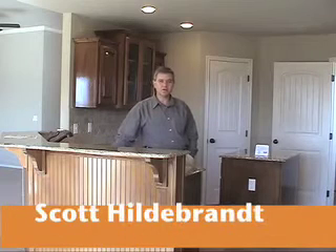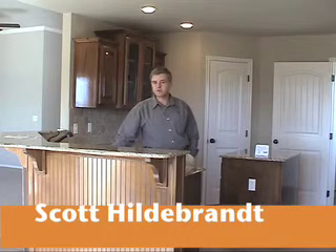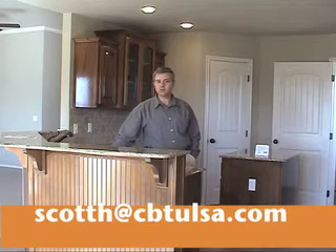My name is Scott. I've been in the real estate business in the Tulsa market for about nine going on ten years now. It's been a very successful business for my family and me, and we look forward to serving others in the future. We appreciate your time taking a look at this home. If you're interested in learning about my services, please give me a call at 918-640-9133 or send me an email at scotth@cbtulsa.com.